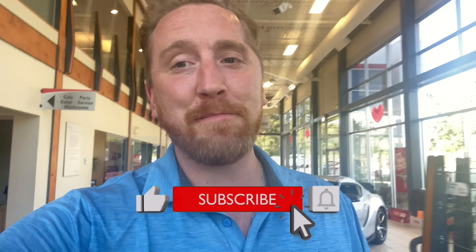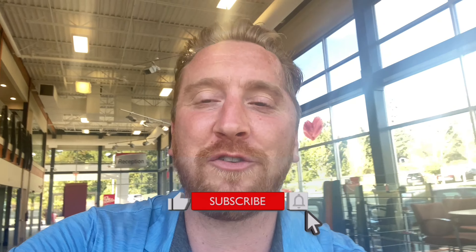Good afternoon everyone, you're here with the Chris Turner Experience at O'Bernay Toyota. Don't forget to like, subscribe and hit the bell so you're staying up to date with what's going on, what's new and what's exciting with Toyota.